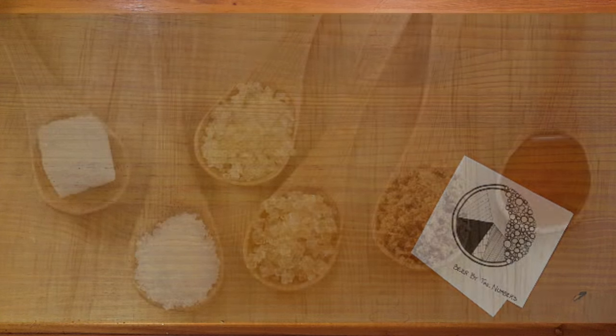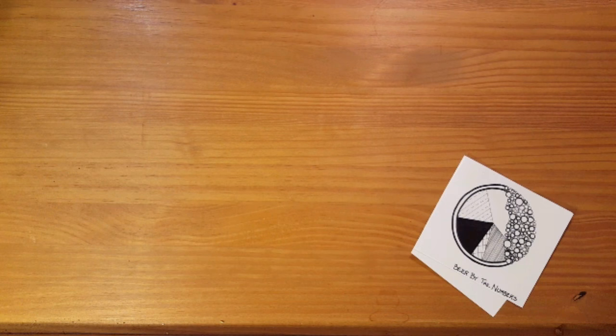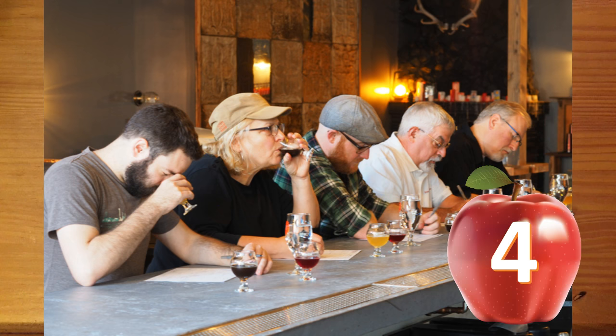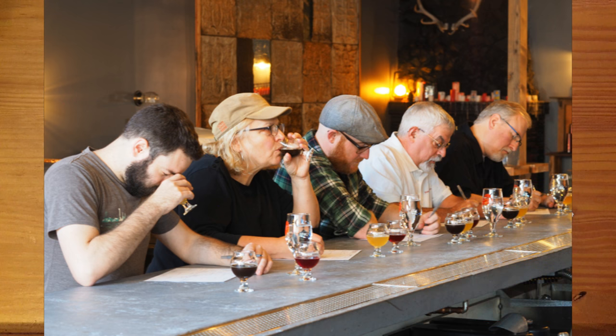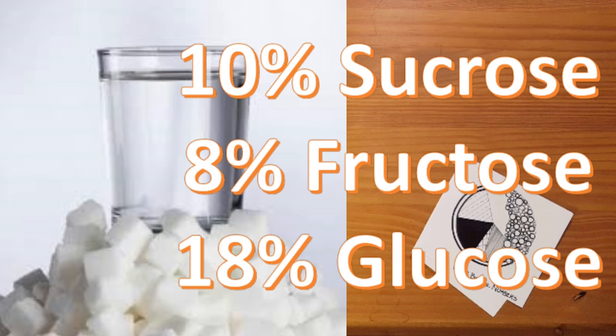Now the ratios of sugars influences the perceived sweetness, and that's because human tasters do not experience these sugars equally on a gram-to-gram basis. Researchers have used tasting panels to help determine isosweet levels — i.e., the concentrations of various sugars that taste equally sweet. Using a solution of 10% sucrose as a reference, they found that an 8% solution of fructose was equally sweet.